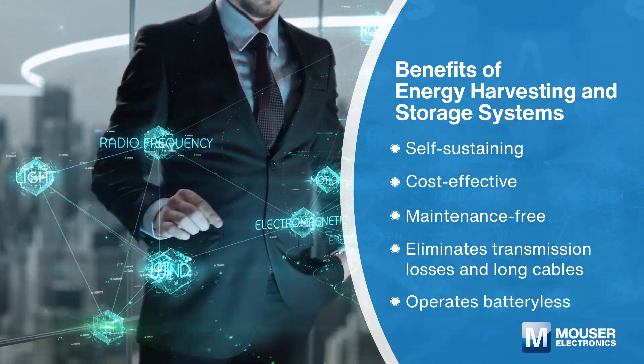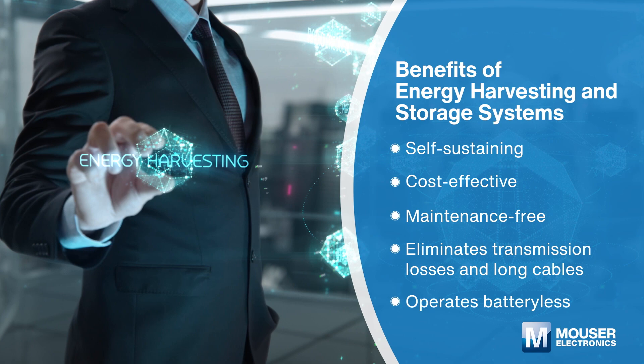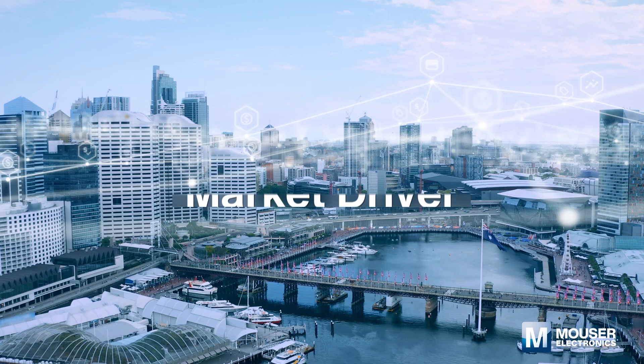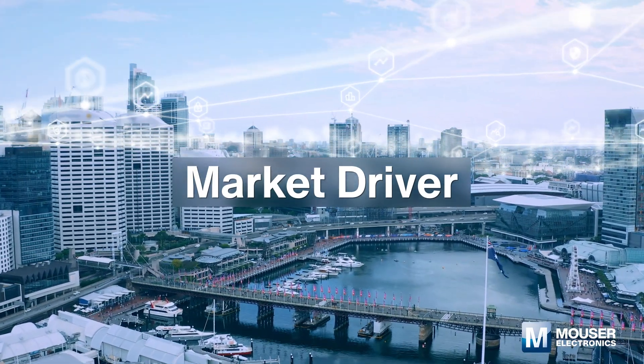From solar, electromagnetic, and vibration energy, we are able to build a more sustainable future by designing safer, more accurate energy harvesting and storage systems. Energy harvesting plays a vital role in enabling the IoT by eliminating the need for batteries.